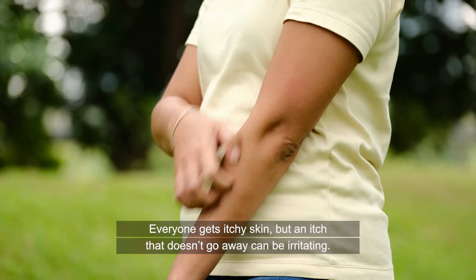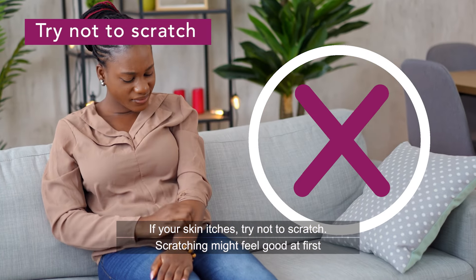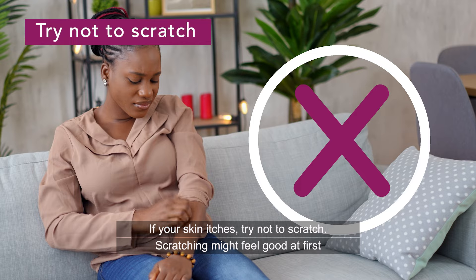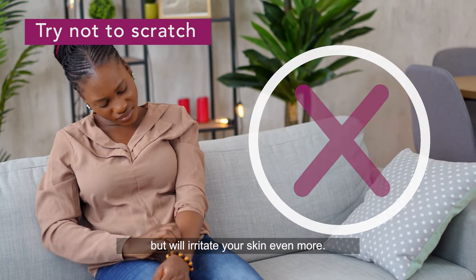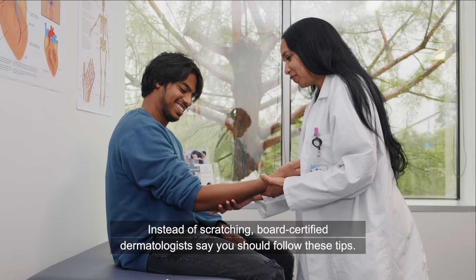Everyone gets itchy skin, but an itch that doesn't go away can be irritating. If your skin itches, try not to scratch. Scratching might feel good at first, but will irritate your skin even more. Instead of scratching, board-certified dermatologists say you should follow these tips.